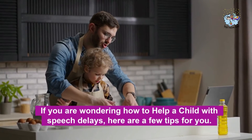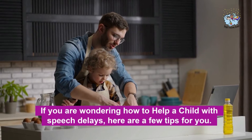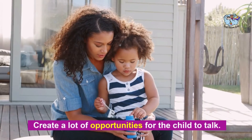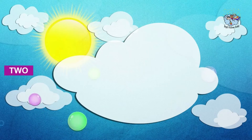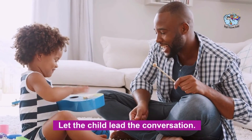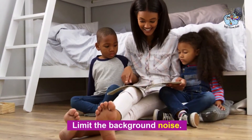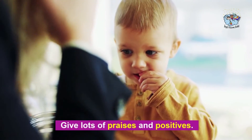If you are wondering how to help a child with speech delays, here are a few tips. First, create a lot of opportunities for the child to talk. Second, let the child lead the conversation. Third, limit the background noise. Fourth, give lots of praises and positives.